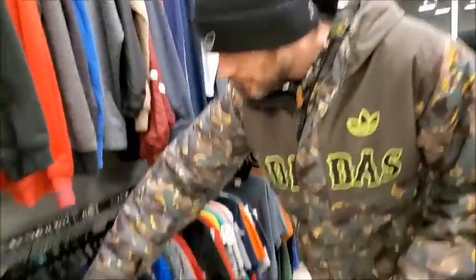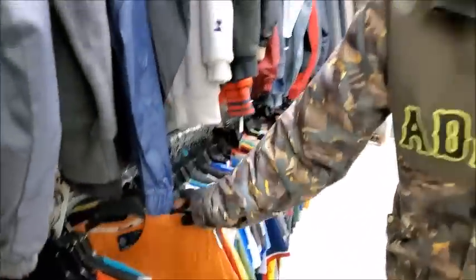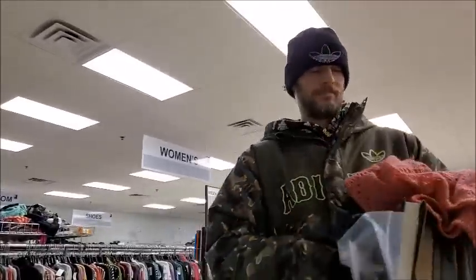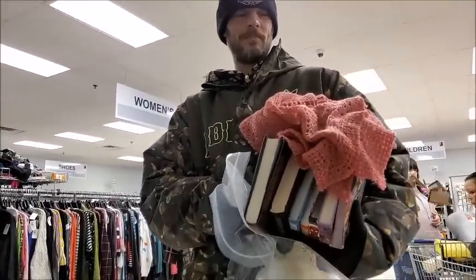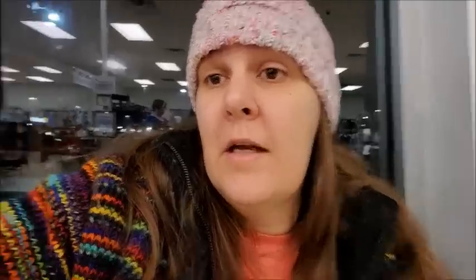We're going to run and look at the clothes, and then we're going to go to Walmart next. We're still at Goodwill. I found a knitted thing — I'll show you guys when I get home. Mr. Bob got a bunch of books. We didn't find any clothes here — it was kind of a bust. Goodwill's gone downhill. We're going to pay for this and then head over to Walmart, which is just right across the street.